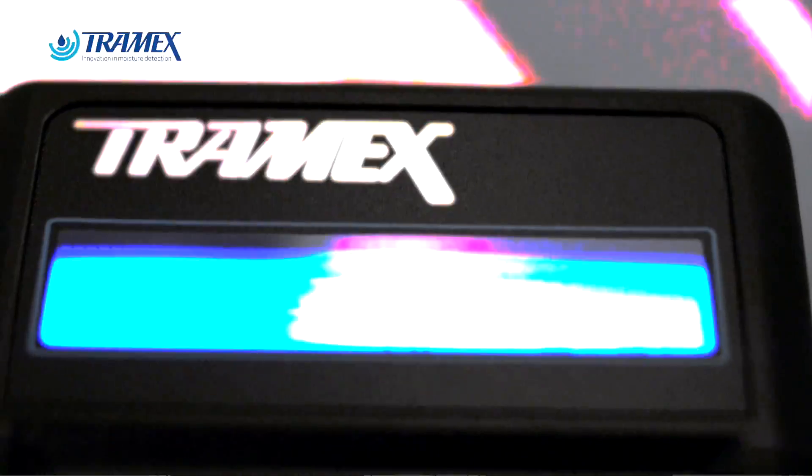Hi, my name is Mike Eggman from Infrared Building Solutions Limited. We are a training and building diagnostics related company. I've used moisture meters for over 25 years. My moisture meter of choice is Trimex moisture meters.